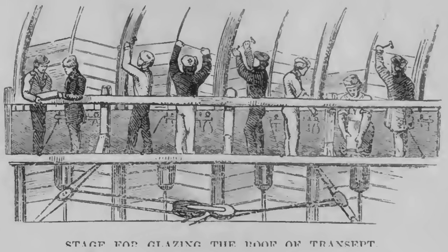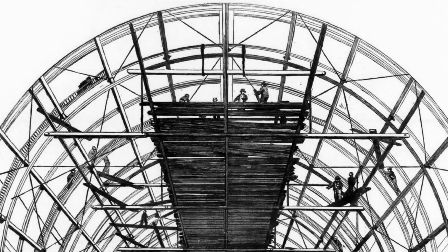To glaze the curved roof, a 32-foot-long stage, three foot wide with a safety rail at the side, was constructed. It rested on rollers travelling on the ridges of the roof and was slung by ropes from the top. Eight men were accommodated by this stage. They started glazing at the bottom of the arch, working upwards. A small portion at the top of the arch was glazed from inside, working on a scaffold suspended from temporary ties which had been attached to the ribs to prevent flexing as they were raised from the ground.